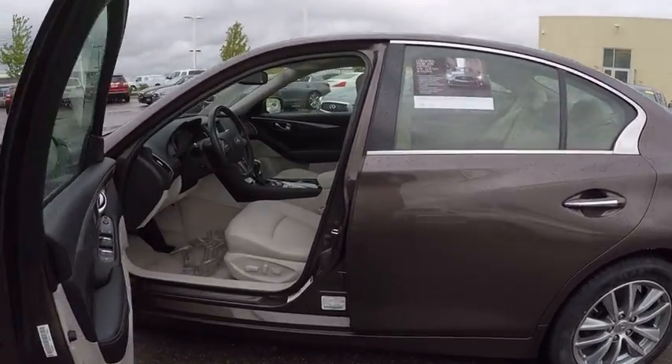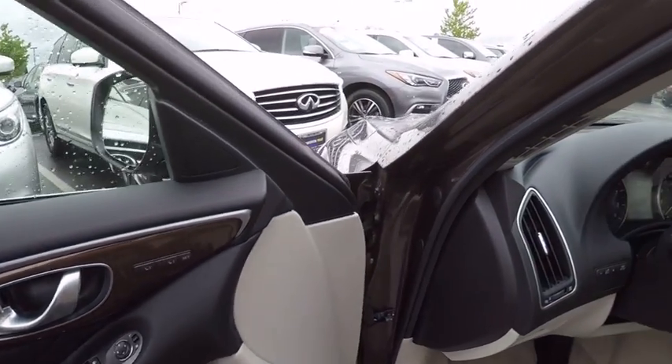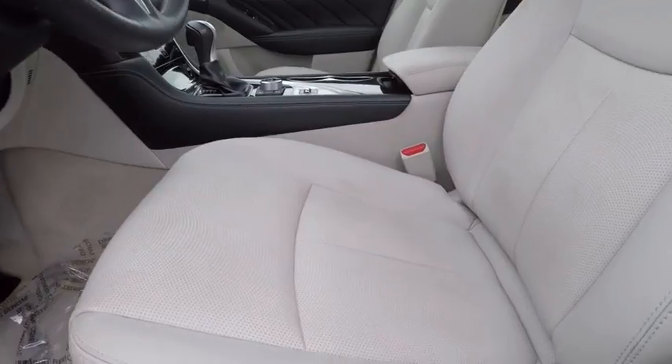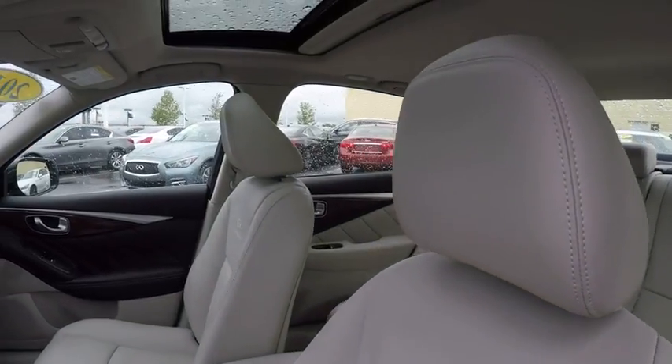This vehicle has less than 60,000 miles. Here are some of this vehicle's great options: traction control, navigation system, power passenger seat, dual airbags, air conditioning, leather-wrapped steering wheel, navigation package, power steering, four-wheel disc brakes, and electronic stability control.